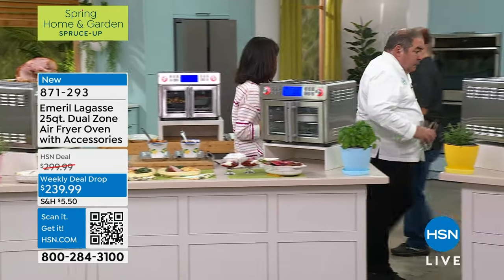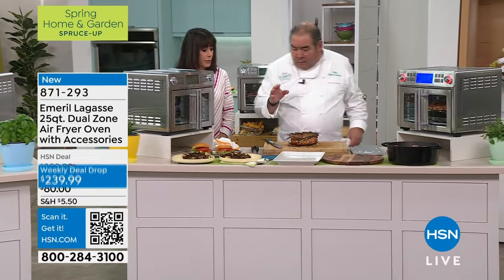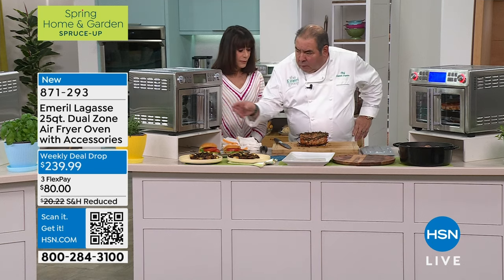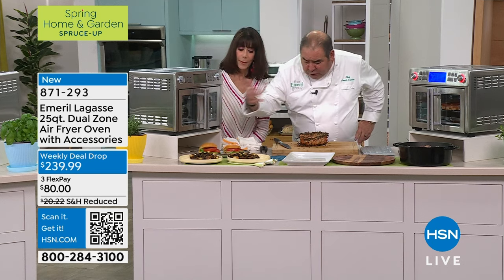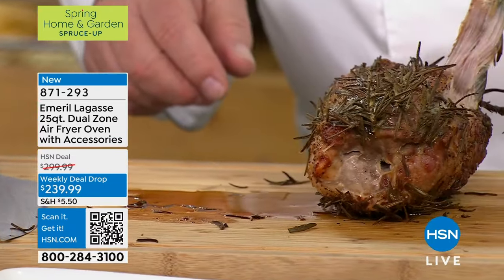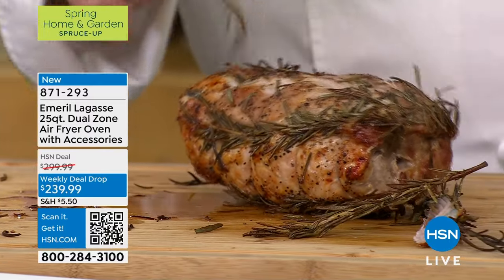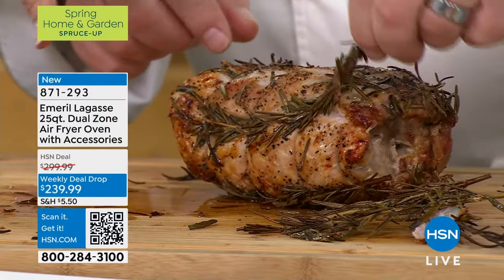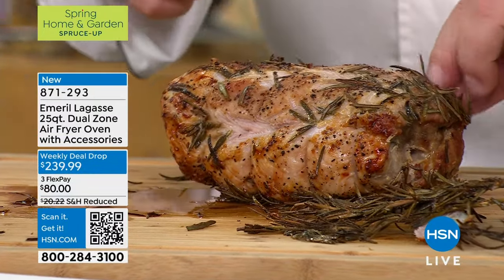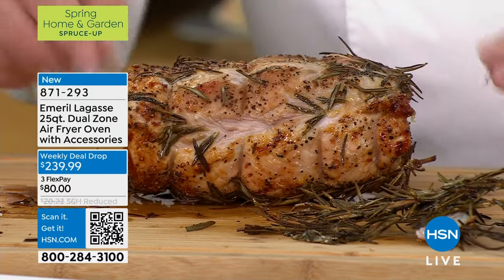What we did earlier — we rotisserie'd a pork loin instead of a chicken today. We had it in this oven, just took it out, and we're letting it rest. It's been basted with lots of rosemary to give it a little punch. I've never left the rosemary intact like that. A little bit of this goes a long way — you want to cook with it, but when you're eating, it goes a long way.